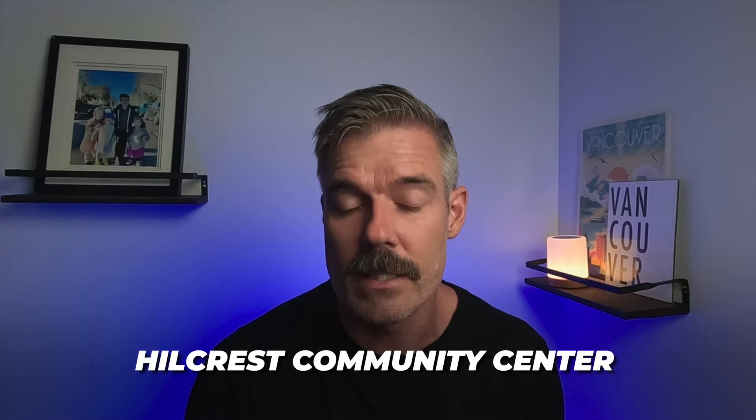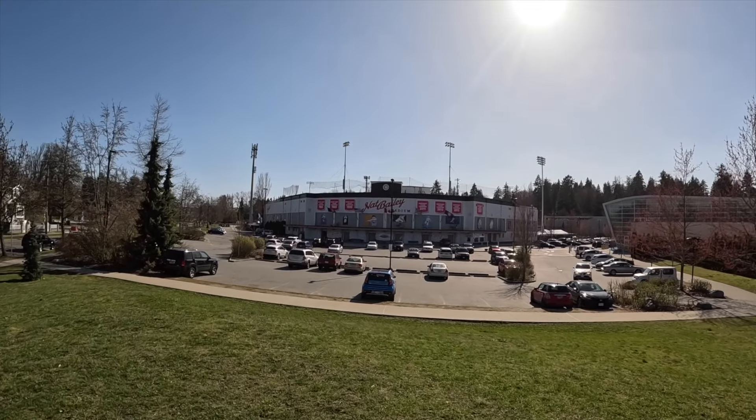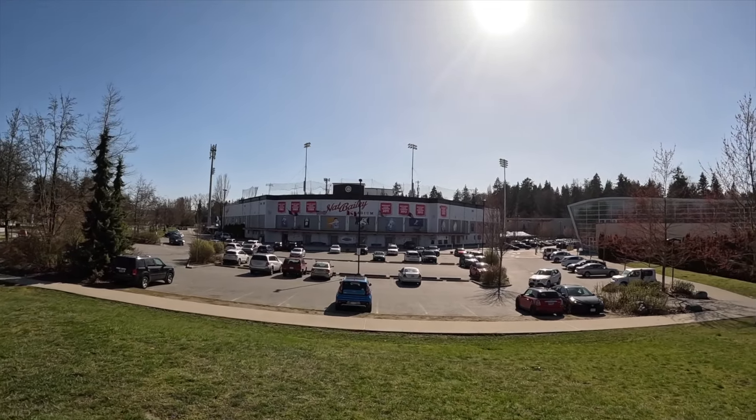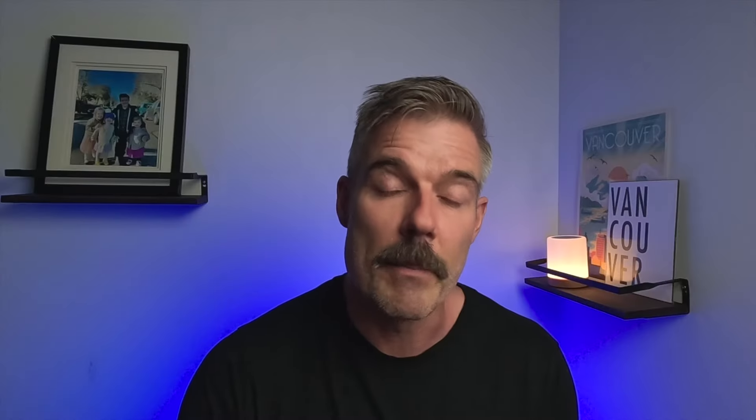A major community center in the area is Hillcrest Community Center, which has a pool, ice rink, gymnastics gym, and library. It's all quite new — built for the 2010 Olympics — so it's a pretty amazing facility. Just on the outskirts of Little Mountain, there are also two others nearby: Mount Pleasant Community Center to the north and Sunset Community Center to the south, both a bit smaller and older but offering a lot at good value.